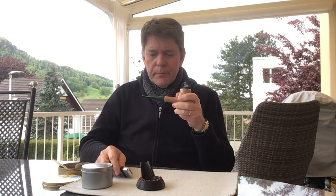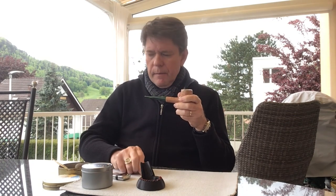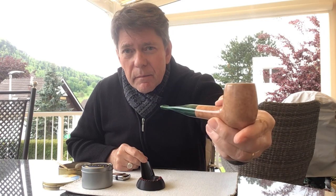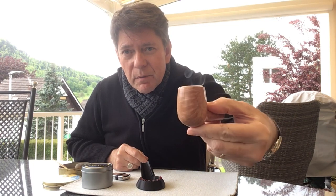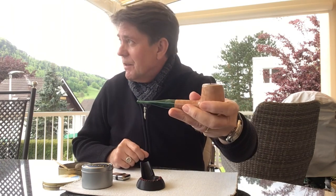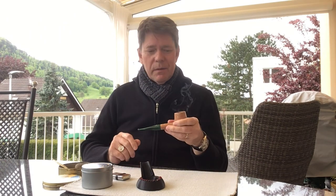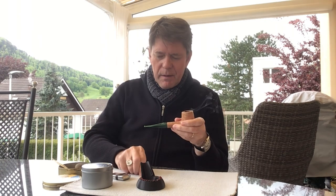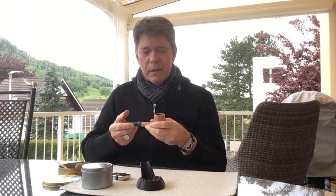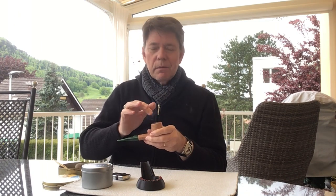Got a new pipe — a beautiful Andreas Witchy pipe. Because the light is variable and the rain may come again, I made a little inside video about this to show it to you. Here it is.